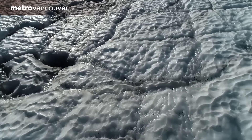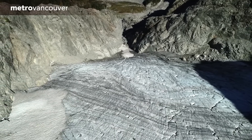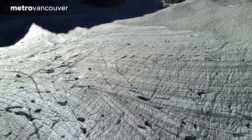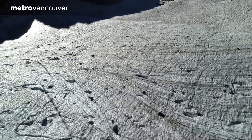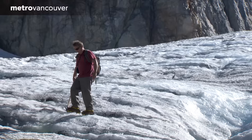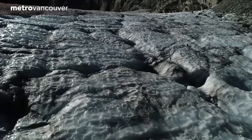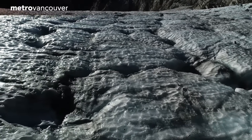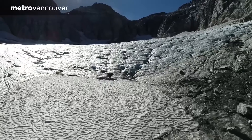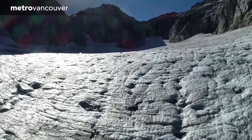Metro Vancouver scientists are also investigating the impacts of climate change on even more remote areas of the region. About 40 kilometers north of Vancouver is a significant patch of ice: the Coquitlam Glacier. Smaller than many other glaciers in British Columbia, but a valuable scientific tool nonetheless — that's why Metro Vancouver has been documenting it since 2006. Its melting rate, past, current, and projected, is a unique and powerful indicator of climate status in the region.